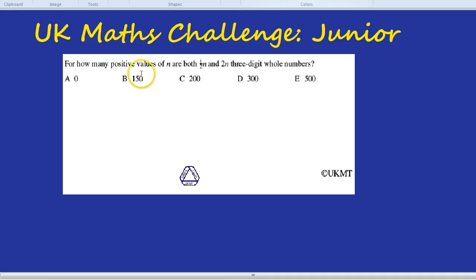Let's get started on another Maths Challenge Junior Challenge. With permission from the UKMT, I'm going to go through a question. As always, you might want to have a go first and see if what you get is the same as what I get. Here's the question: for how many positive values of n are both half n and 2n three-digit whole numbers?